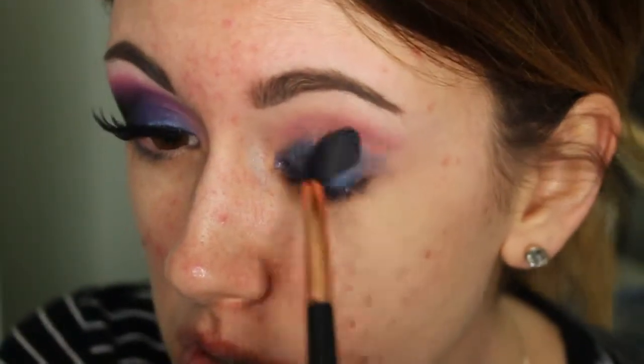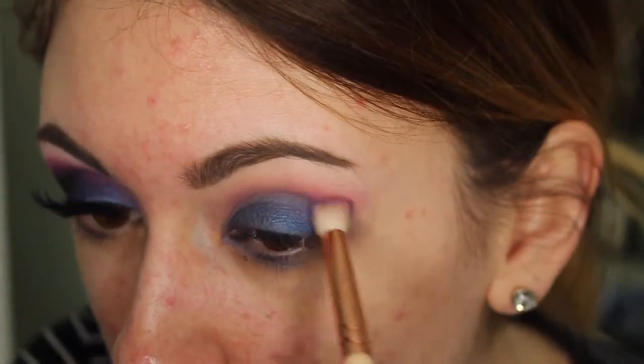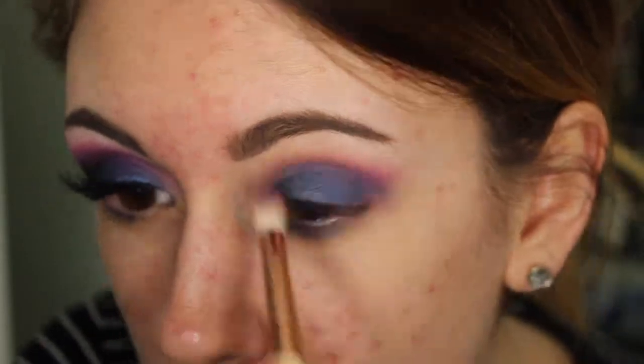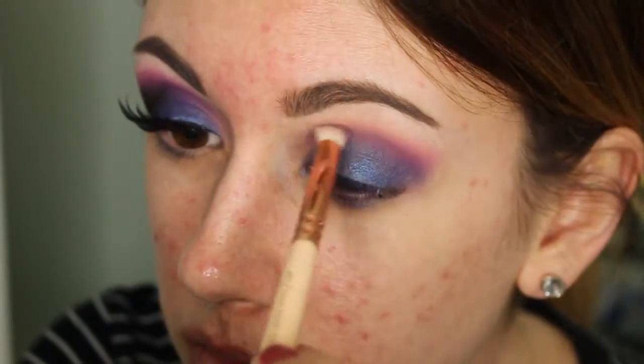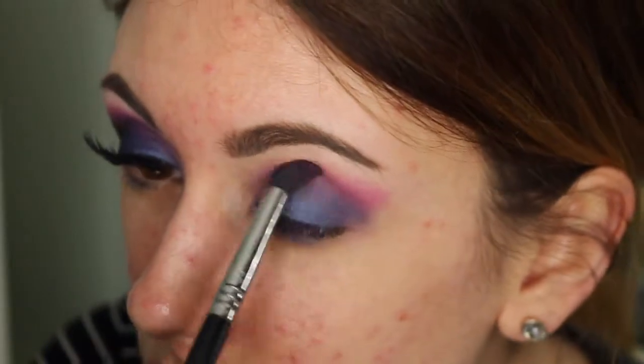Here I'm just taking a clean fluffy blending brush and making sure that all of my edges are blended. And now I'm taking this purple from the Morphe 35P palette and placing this on a pointed crease brush, focusing this in my crease — under the pink but above the blue, so kind of right in the middle.